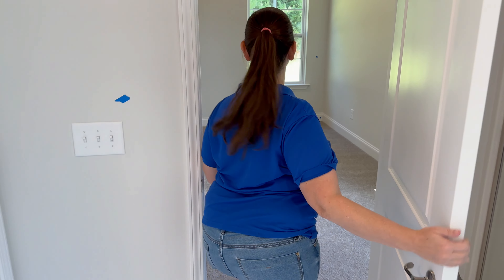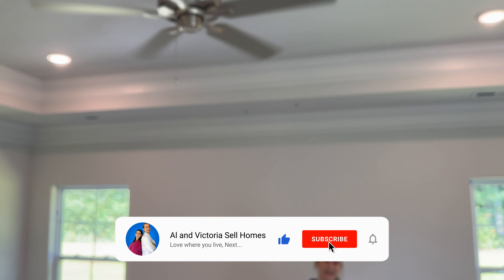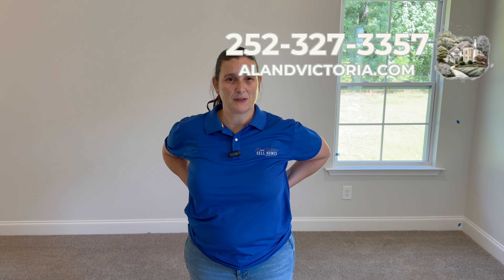Thank you to my husband Al from Allen Victoria Sales Home. I wanted to end with this lovely primary bedroom because this could be yours — they do have more available. If you are looking for a home in our area, this is a lovely builder, and the builder actually lives in the community, so this is a really lovely option to consider.